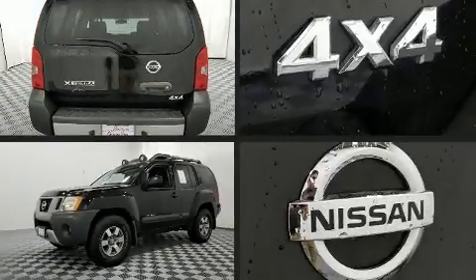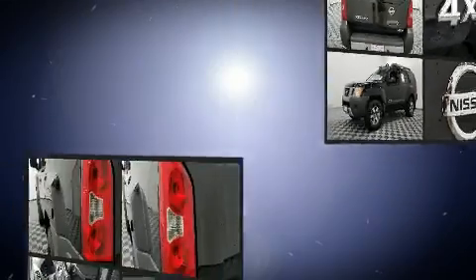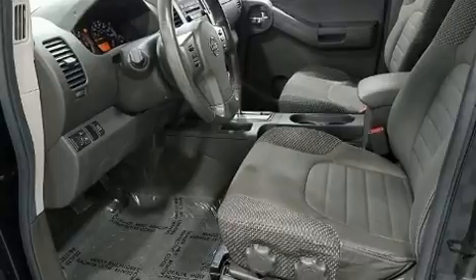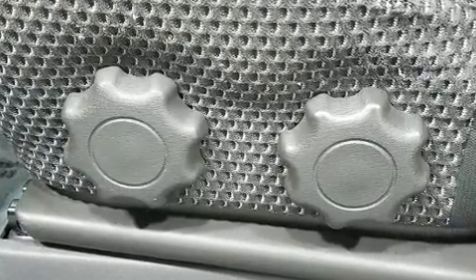Here's a great deal on a 2009 Nissan XTERRA. Smooth gear shifts are achieved thanks to the four-liter six-cylinder engine, and for added security, dynamic stability control supplements the drivetrain. Four-wheel drive allows you to go places you've only imagined.